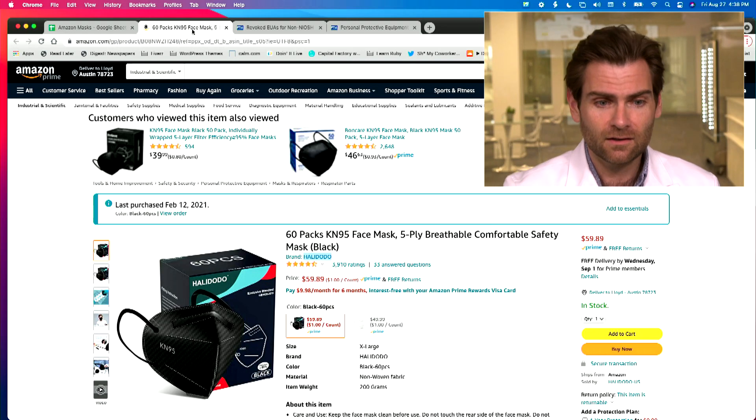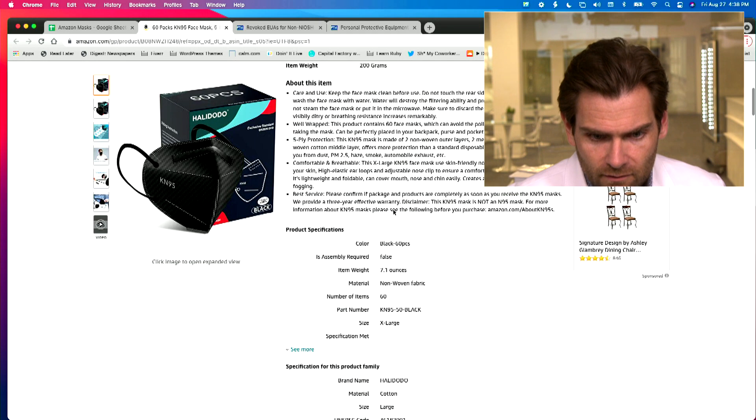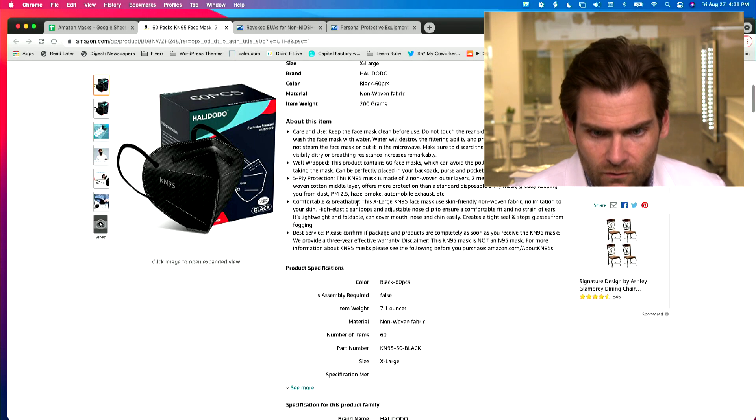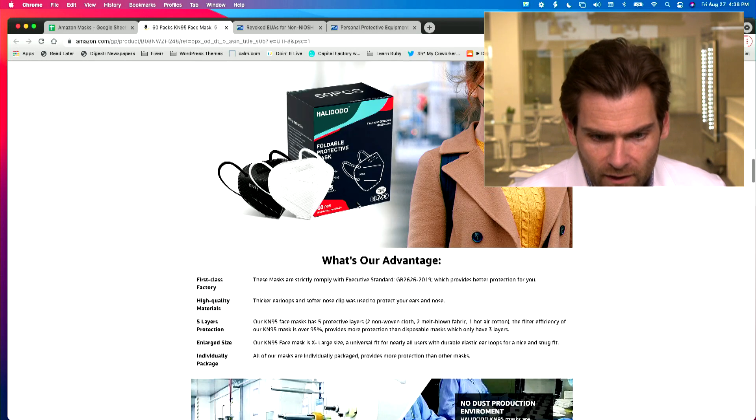We're getting loopy here. It's Friday. I'm testing KN95s and I don't have anybody taking notes for me. So we're out of control — the lunatics are running the asylum. So let's take a look at the Hallidoo-Doo mask care and use. Keep it clean. Not a lot of claims — it's claiming it's a KN95.